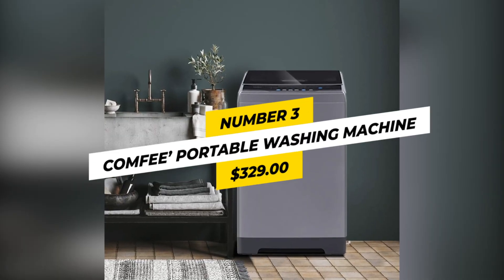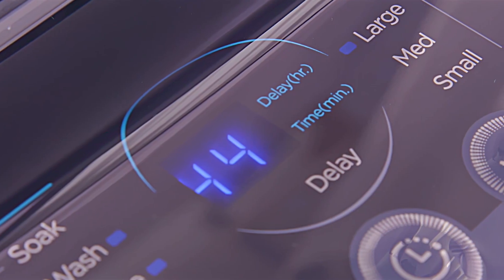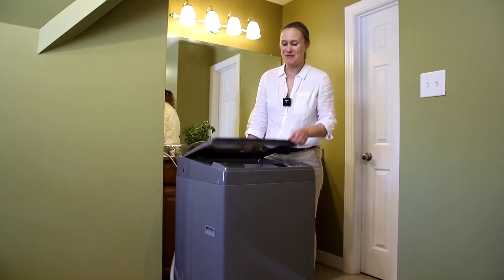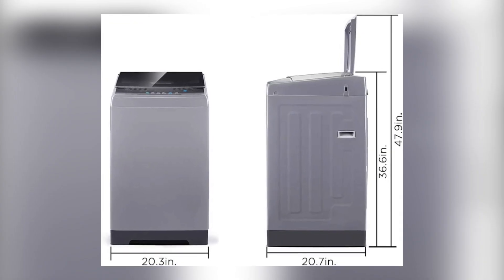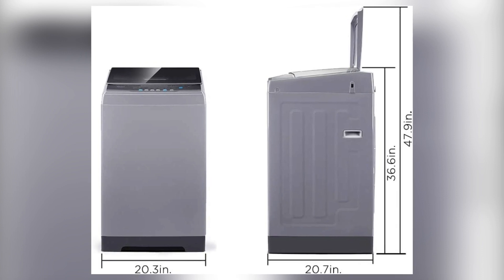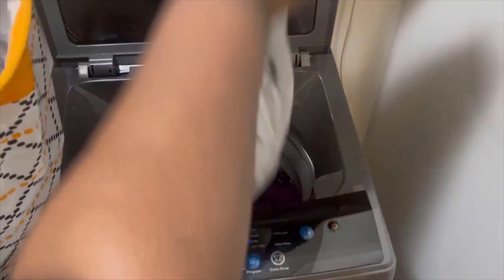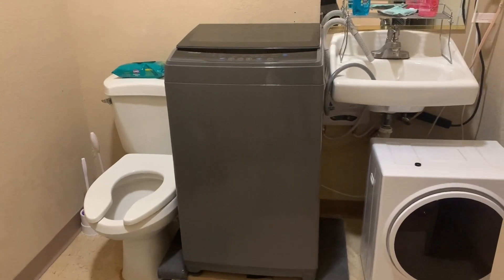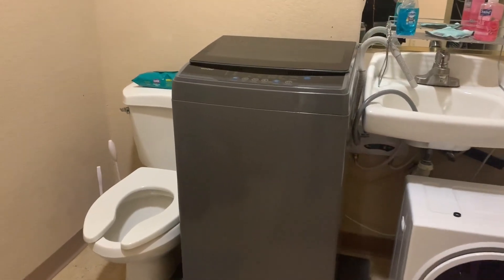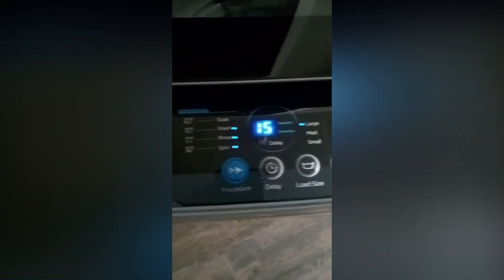Number 3: Comfy Portable Washing Machine, $329. With a child lock and delay start feature, this washing machine is perfect for those with young children who want to keep them safe. Measuring 20.7 x 20.3 x 36.6 inches and weighing 79.4 pounds with a 1.6 cubic feet capacity, it's a powerful and safe solution for laundry needs. The six programs include normal, quick, heavy, bulky, delicate, and spin-only.